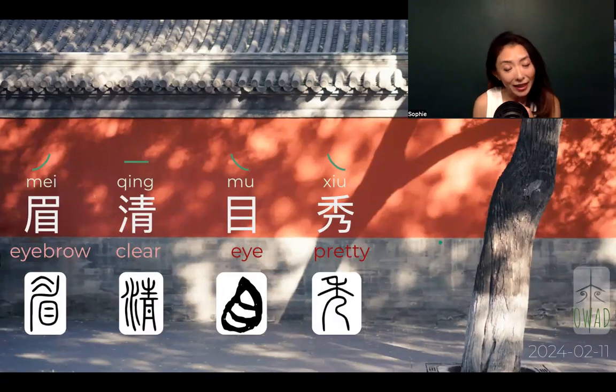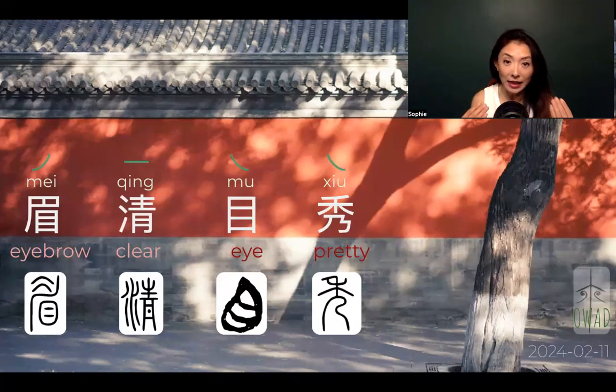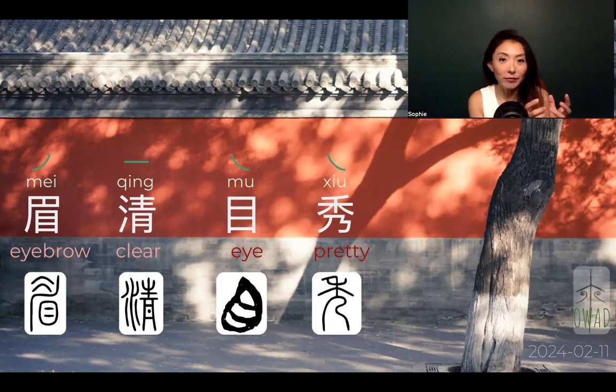I realized that in Chinese, expressions like this actually take two features, because Chinese set expressions come with four characters, mostly. Because of four characters, you can only use one descriptor on one feature on the face, so the max you can describe in one expression are two features. Yesterday we talked about the teeth and the eyes — the pupils in particular. Now today, we're going to talk about the eyebrows and the eyes.